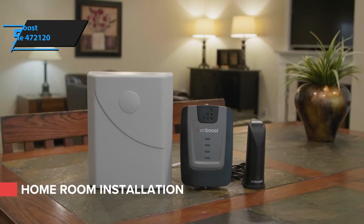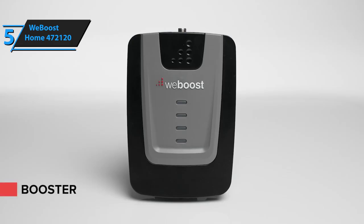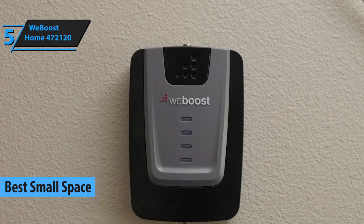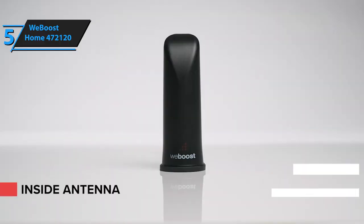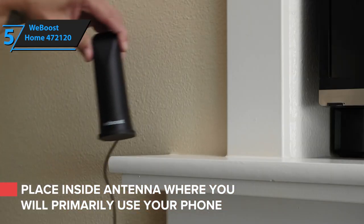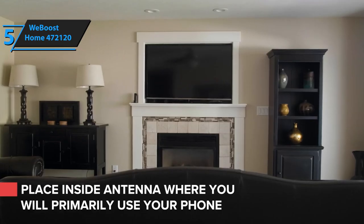If you are in pursuit of a quality cell phone booster but also dealing with limited space, the WeBoost Home 472120 comes out as the best small space cell phone signal booster on the market in 2020. This booster will be ideal if you live or work in rooms up to 1,500 square feet. To further save space, the device operates with an antenna inside the compact packaging. WeBoost Home can be placed on any flat surface.